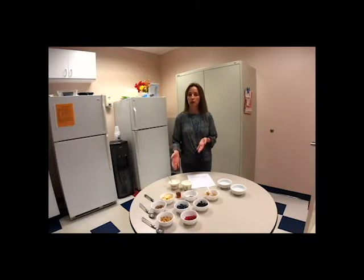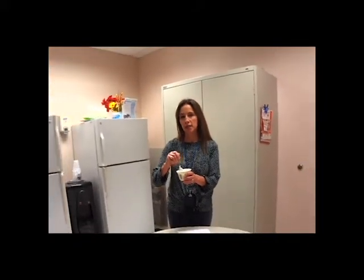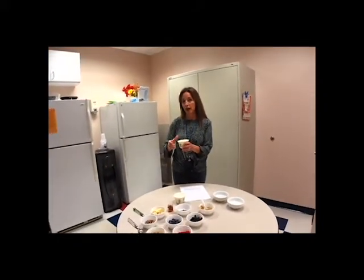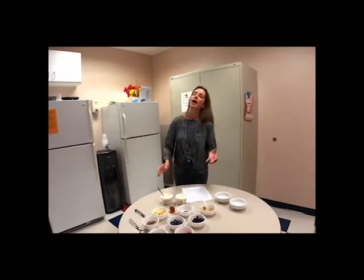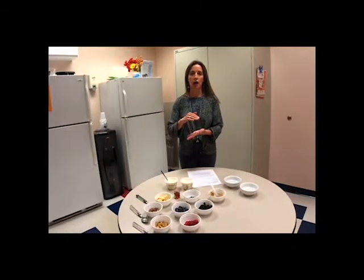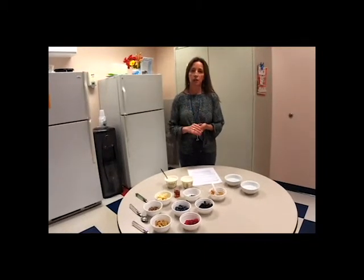Something like Greek yogurt is going to be a little bit thicker than a traditional yogurt, because when they process it, they filter out a lot of the whey, which is part of the milk fraction, and that makes it just a thicker product and a higher protein content as well.